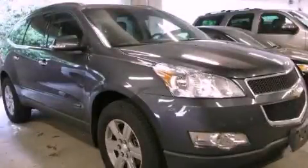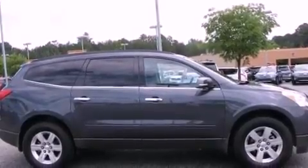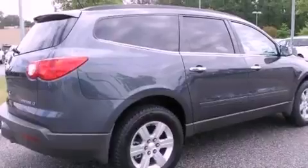This is a 2011 Chevrolet Traverse — Safety, Space, and Comfort. It has a 3.6-liter six-cylinder engine and a six-speed automatic transmission.